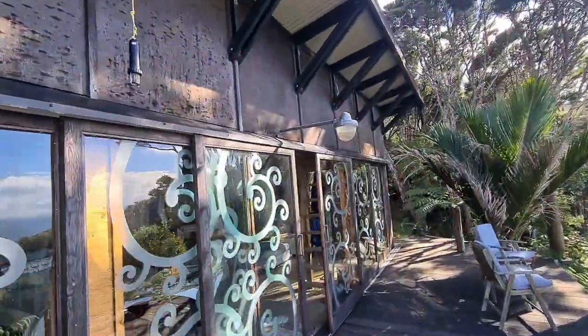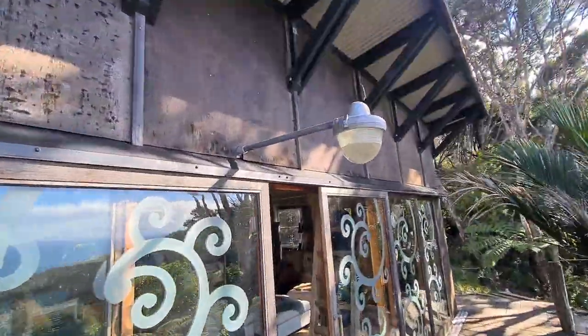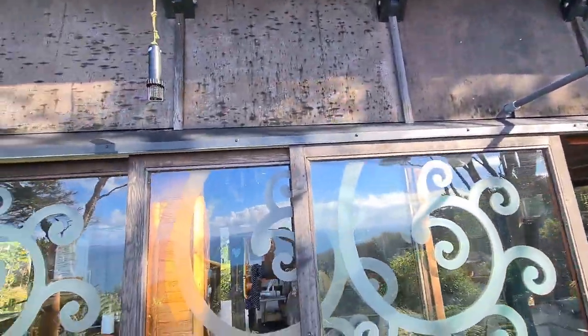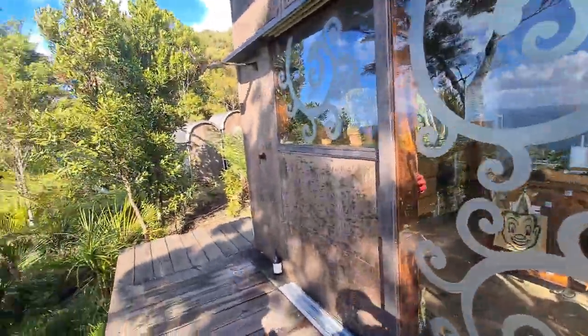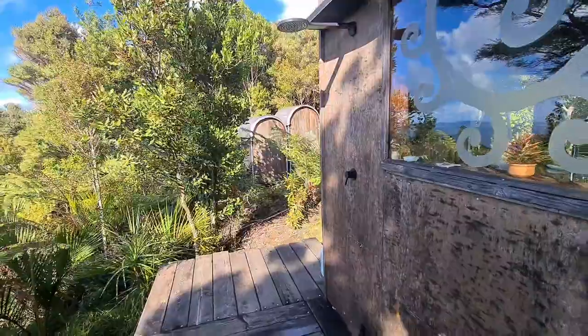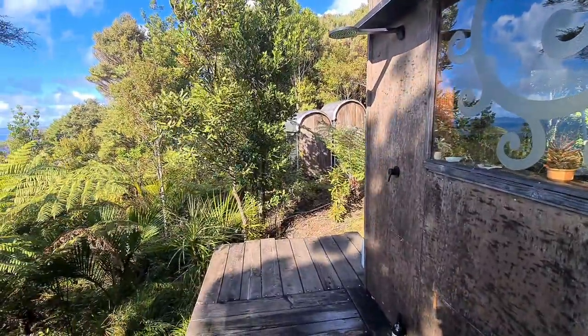There's the old light that Richie — one of the locals — gave me, that's a really cool light. All the lighting is LED 12 volt. I've got an outdoor shower here which I really like — showering outdoors is nice.